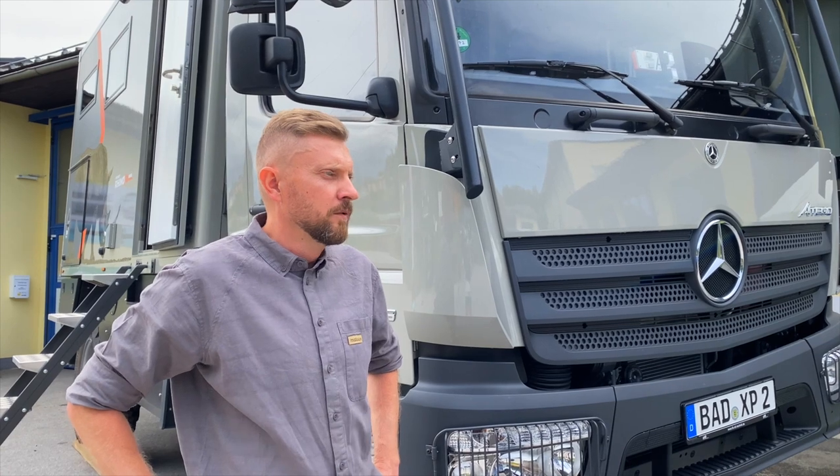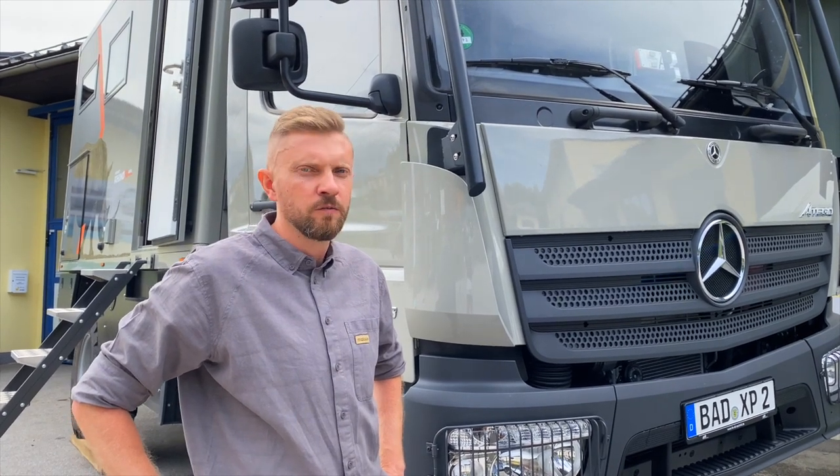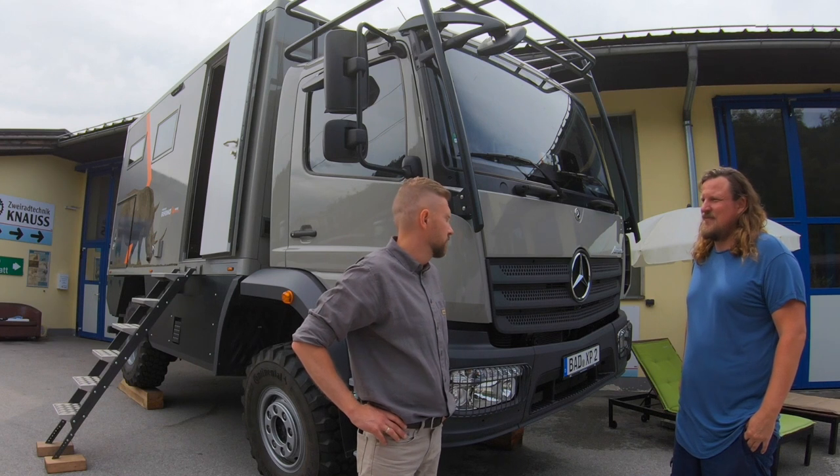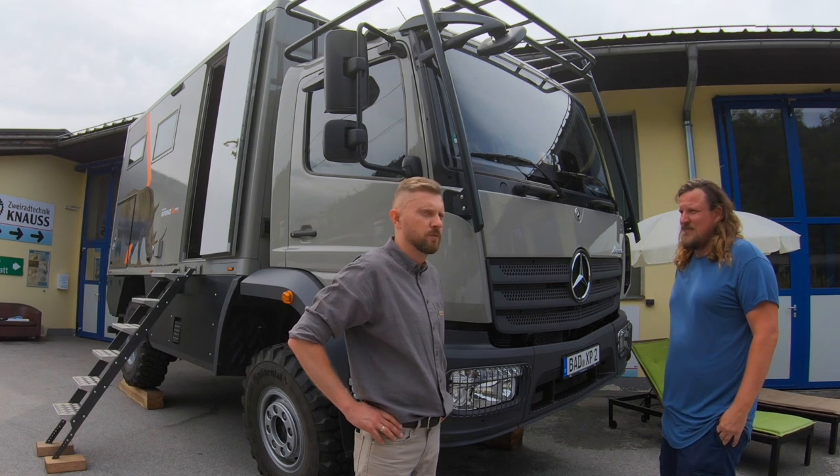Er hat einen Vierzylinder mit 230 PS, 10 Tonnen Fahrgestell, den man auch auf 7,5 Tonnen ablasten kann. Und das passt perfekt rein für unser Projekt.